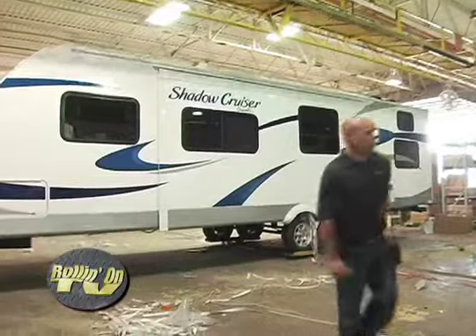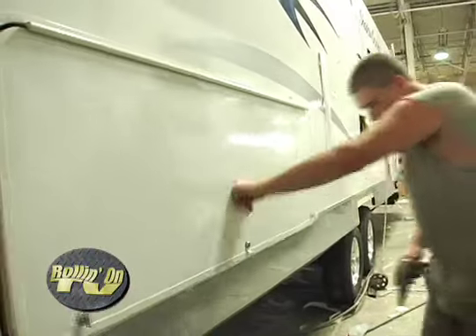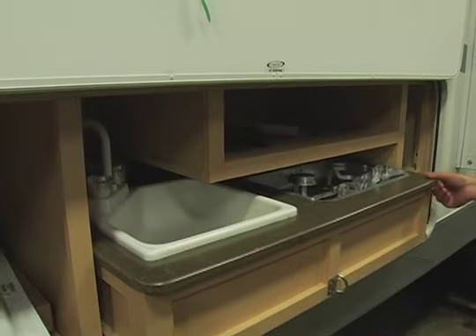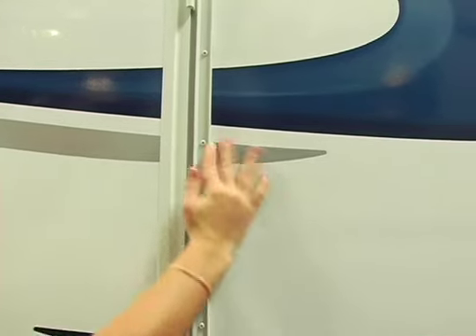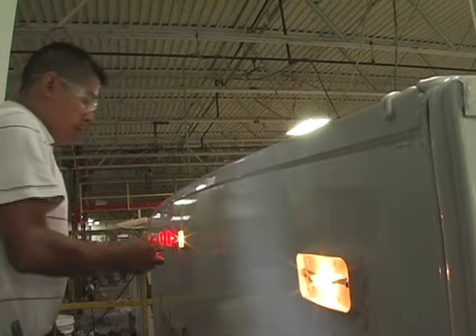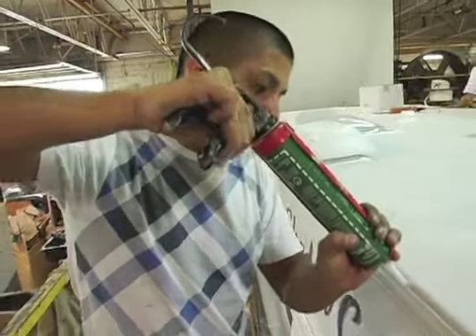You don't see this hustle and dedication in too many companies. Some trailers come with outdoor kitchens, and this station is where they are assembled and installed. With all the components in place and assembly near completion, it's time for a lot of cleanup and detailing before the last operation.